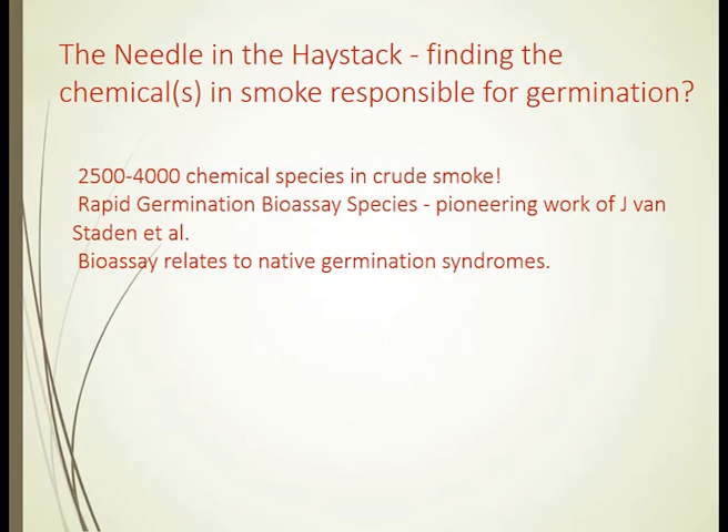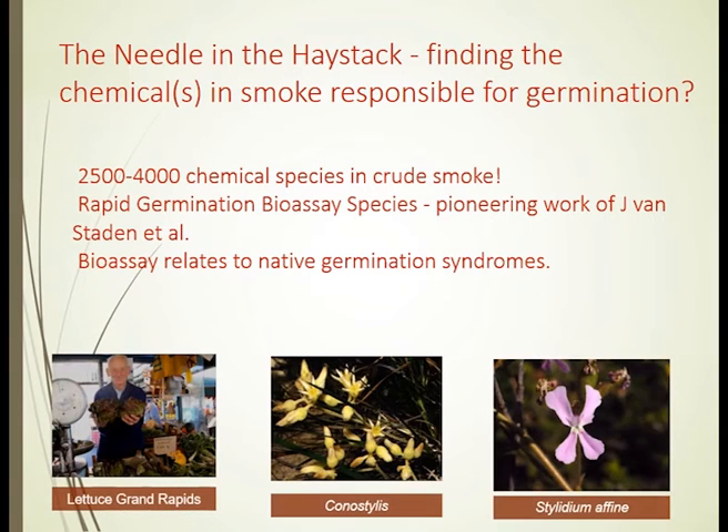If there was a chemical and we could synthesize it, could we bottle that chemical and put it out on broad-acre systems? The issue is there are over 4,000 chemicals in smoke — it can range down to 2,500 depending on the type of material.